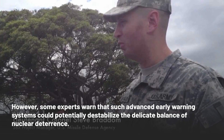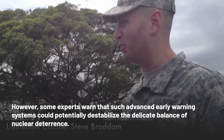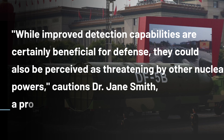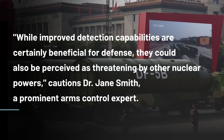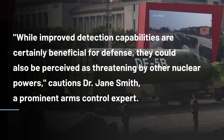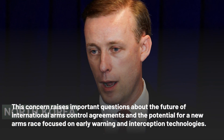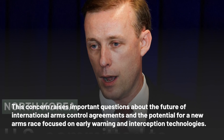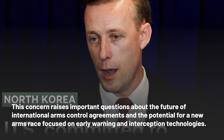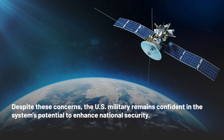However, some experts warn that such advanced early warning systems could potentially destabilize the delicate balance of nuclear deterrence. While improved detection capabilities are certainly beneficial for defense, they could also be perceived as threatening by other nuclear powers, cautions Dr. Jane Smith, a prominent arms control expert. This concern raises important questions about the future of international arms control agreements and the potential for a new arms race focused on early warning and interception technologies.